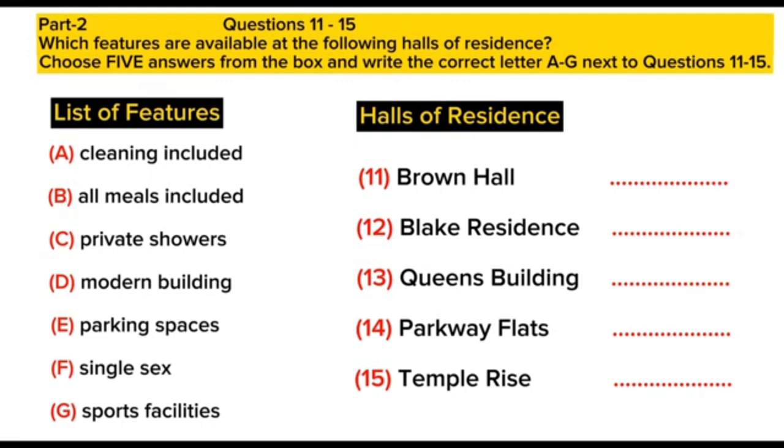The last residence we can offer you is Temple Rise, which again is slightly more expensive than other halls, as the rooms are larger. This has got very lovely views across to the coast, and this more than compensates for the fact that bathrooms here are shared between six students. However, the hall has domestic staff who clean the rooms once a week, so this is perhaps an attractive option for the messier amongst you.